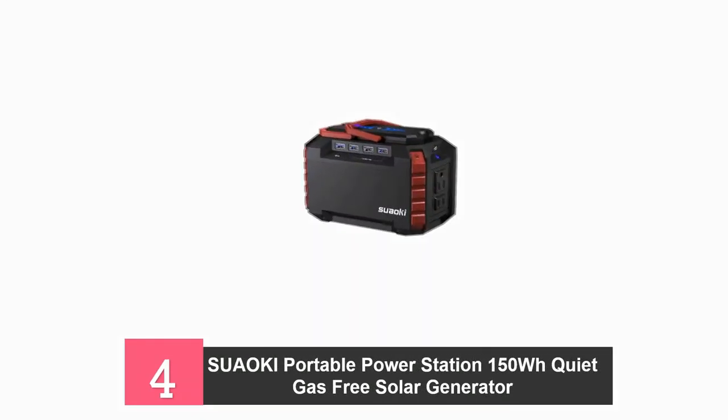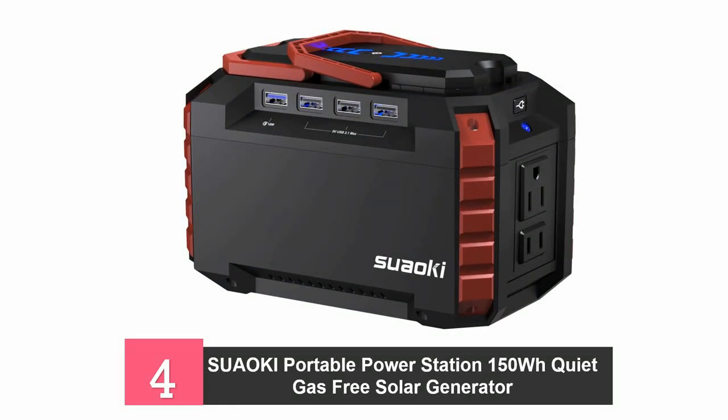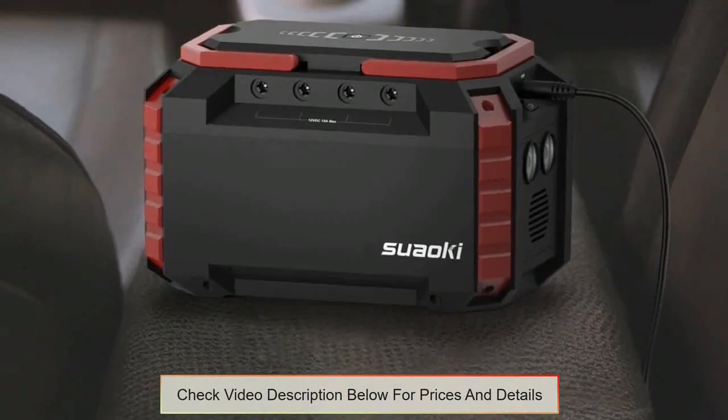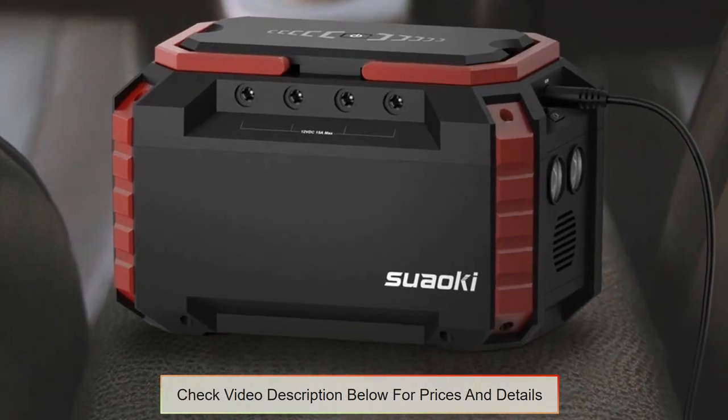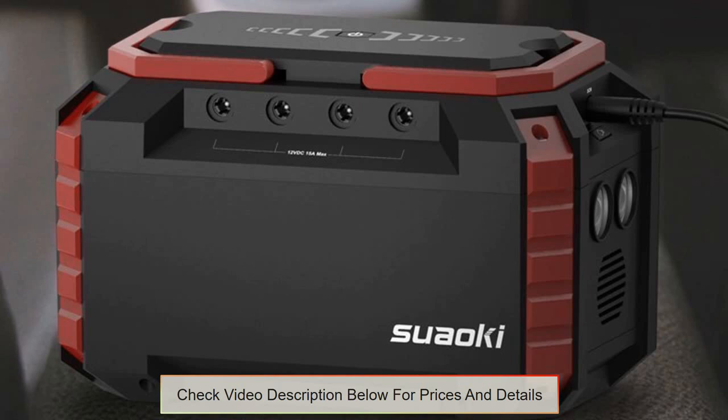At number 4, the Suaoki S270 Portable Solar Generator. With a weight of 1.3kg, this lightweight solar generator can power small appliances, laptops, and phones with a 150Wh rating. Connect various devices using any two AC outlets, a car port, four DC ports, or four USB ports. One of the USB ports has Quick Charge 3.0 technology so mobile devices and laptops can be recharged throughout the day.